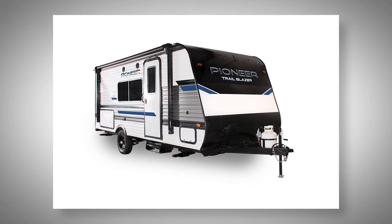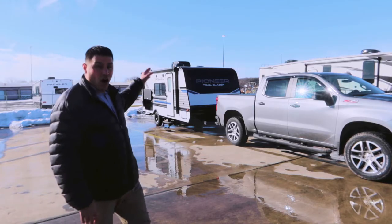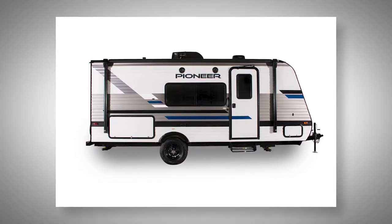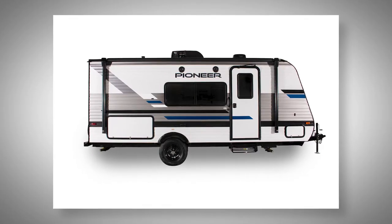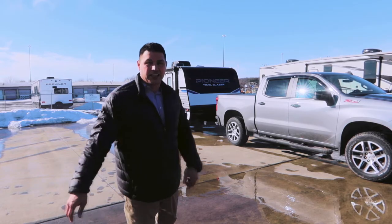It has an AC unit mounted on the roof, so it's not occupying your space on the interior. You also have that LED integrated awning that's going to cover about 90 percent of the entire coach. It's going to be ideal for your three to four guests that you go camping with. Let's get inside and take a look at this floor plan.